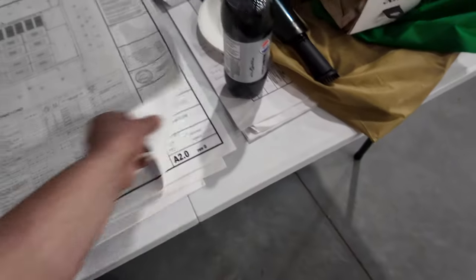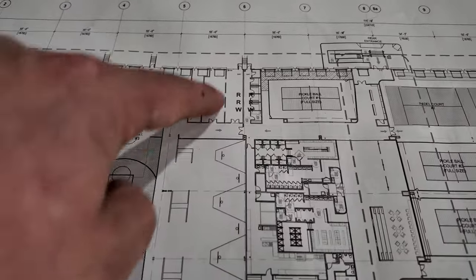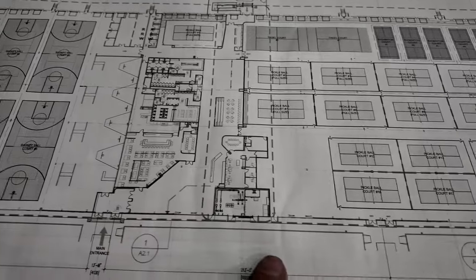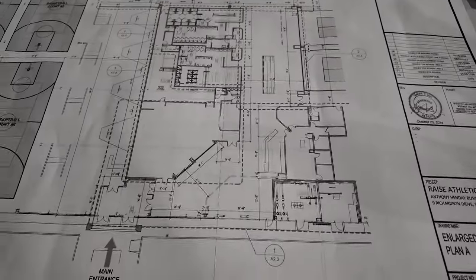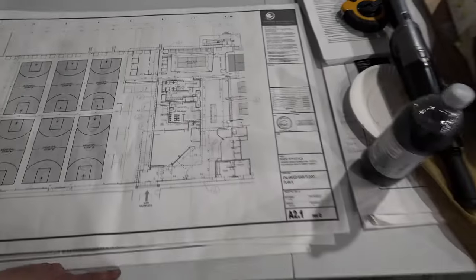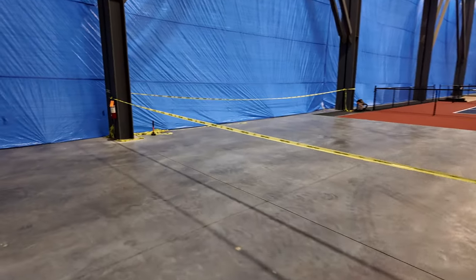We're going to be working on the offices back here, and then we've got the bathrooms, change rooms, and restaurant to do in here, and then completing the offices at the front. We're getting there slowly but surely — we finally have permits, which is great. There's the tournament court right there.